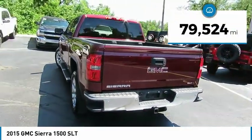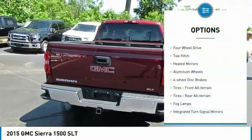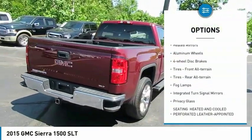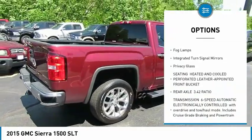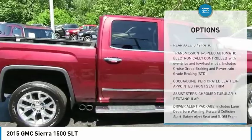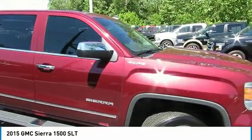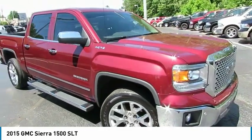This vehicle has less than 80,000 miles. Here are some of this vehicle's great options: four-wheel drive, tow hitch, heated mirrors, aluminum wheels, four-wheel disc brakes, front all-terrain tires, rear all-terrain tires, broad lamps, integrated turn signal mirrors, privacy glass. Come see the car for yourself.